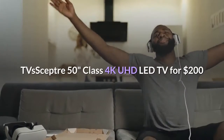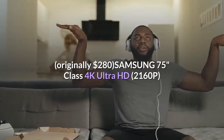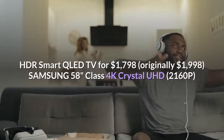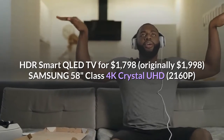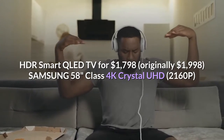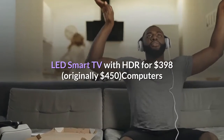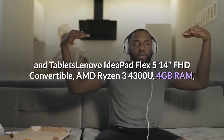TVs: Scepter 50-inch Class 4K UHD LED TV for $200, originally $280. Samsung 75-inch Class 4K Ultra HD 2160p HDR Smart QLED TV for $1,798, originally $1,998. Samsung 58-inch Class 4K Crystal UHD 2160p LED Smart TV with HDR for $398, originally $450.